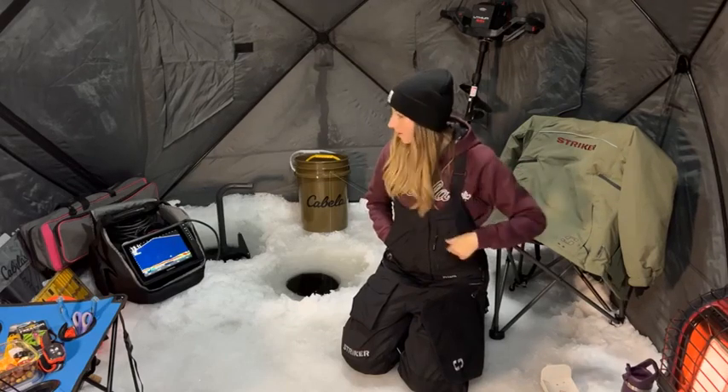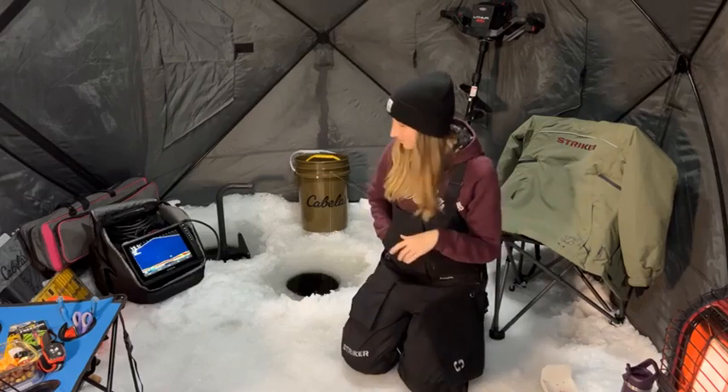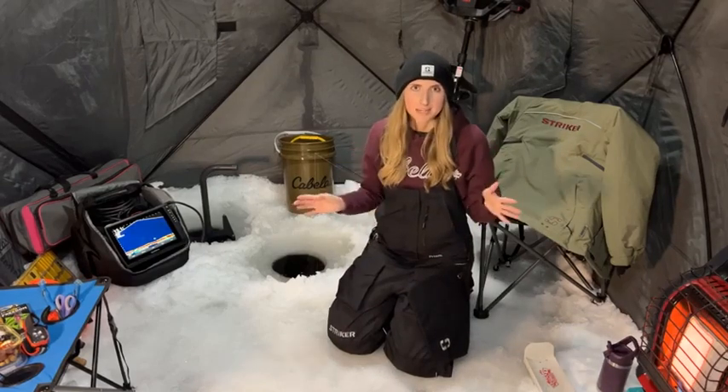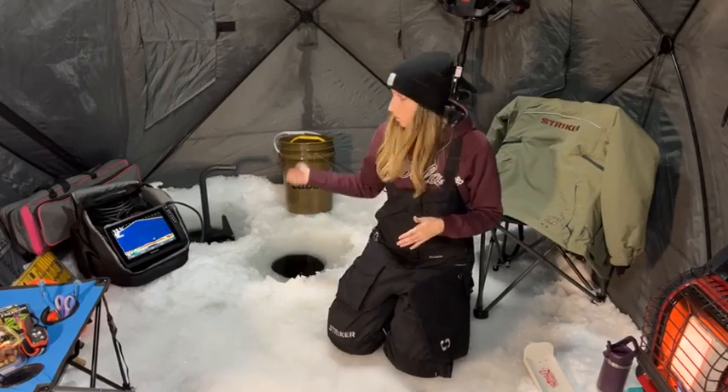Hello everyone! Feel free to drop a comment in the comments here just to make sure that you can hear me okay, as I am coming at you live from the ice. I'll introduce myself. My name is Pam Stewart and I have been partnered with Cabela's Canada for almost a year now. I am coming at you live from the ice tonight to go over my entire setup of everything that I use to target walleye and panfish.